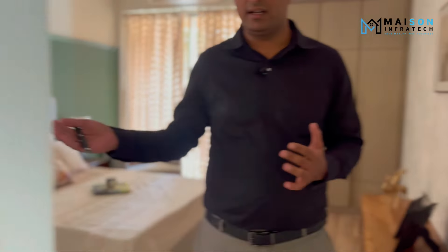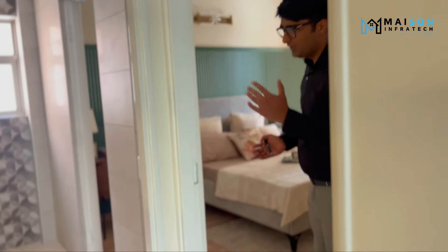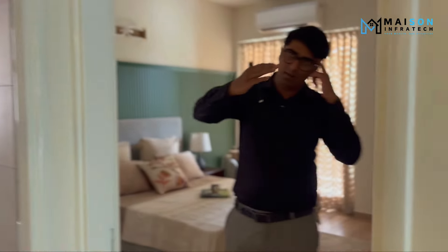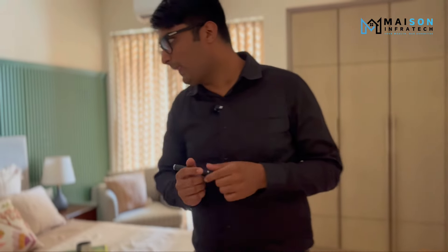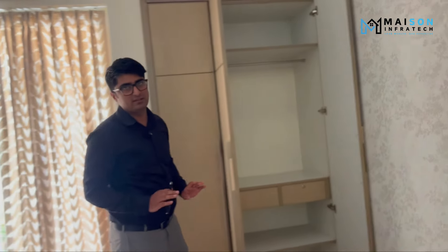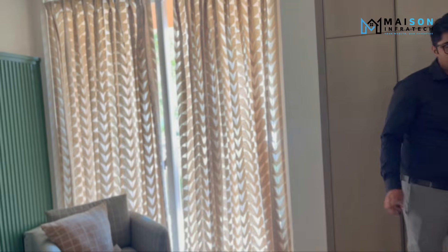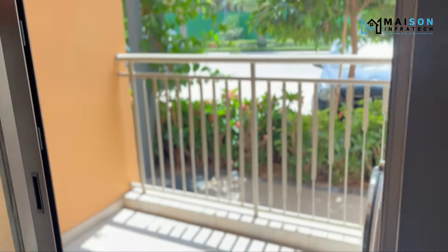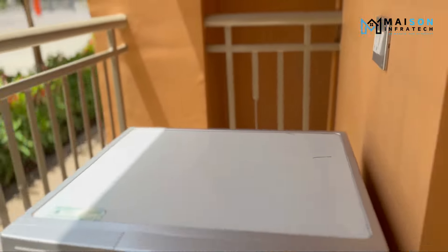Bedroom 2 again comes with wooden textured tiles. With our utility balcony, you can see the third balcony — we have two directions for proper cross ventilation, and this balcony is very spacious in bedroom 2. Wardrobes have been placed so that the room size is not disturbed and the room always feels spacious.